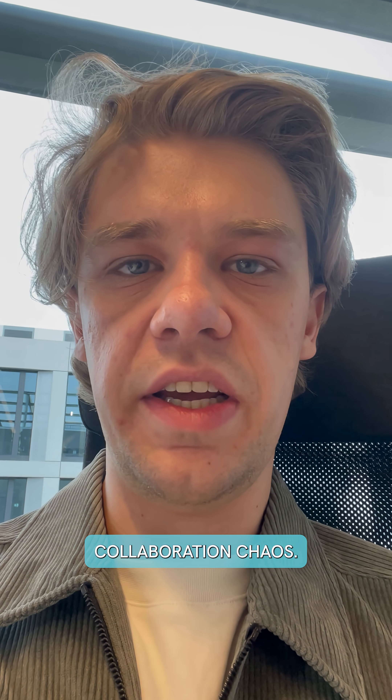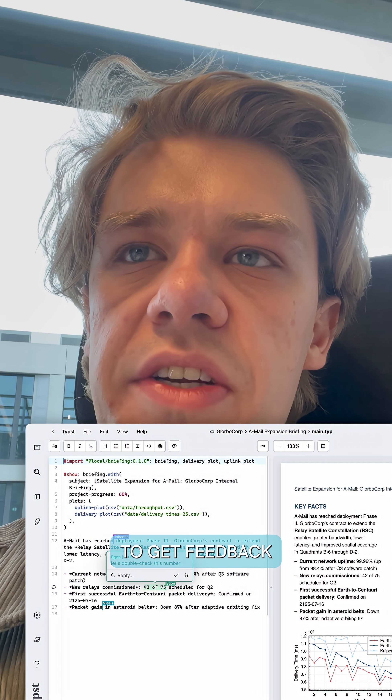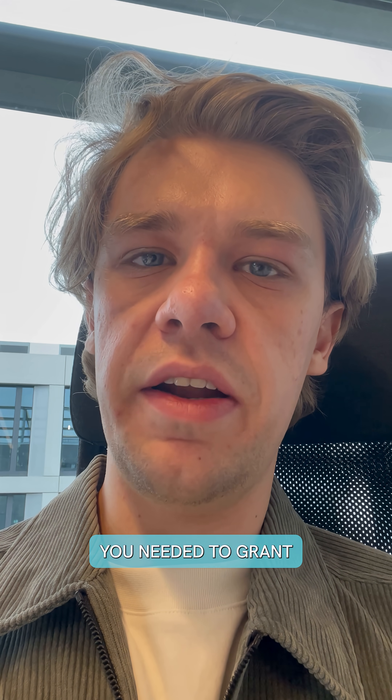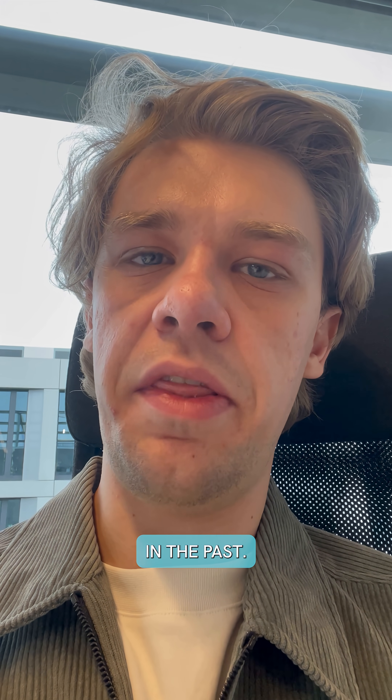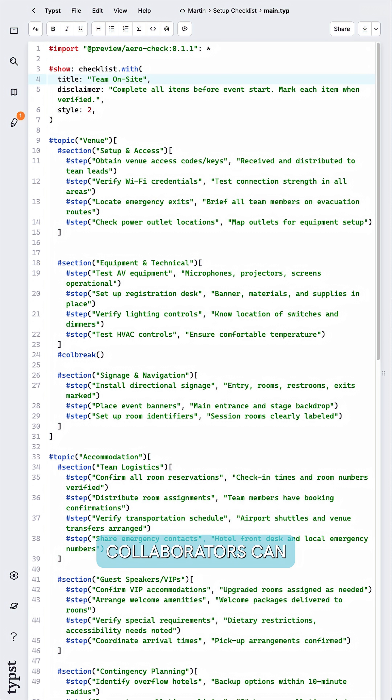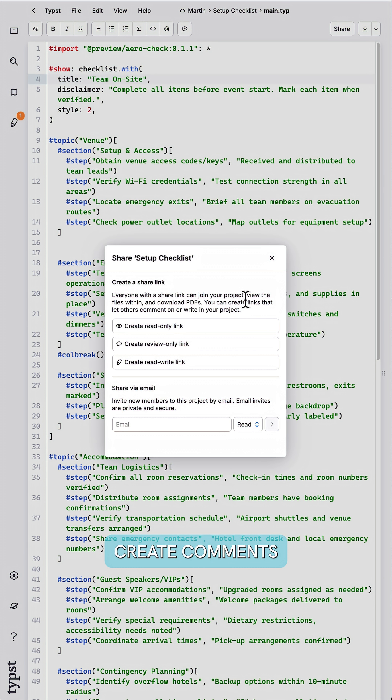Next up, collaboration chaos. Comments are a great way to get feedback on your projects, but in order to leave them, you needed to grant write access to your collaborators in the past. We're now adding review-only shares. With these share links, collaborators can create comments, but not edit the markup in your project.